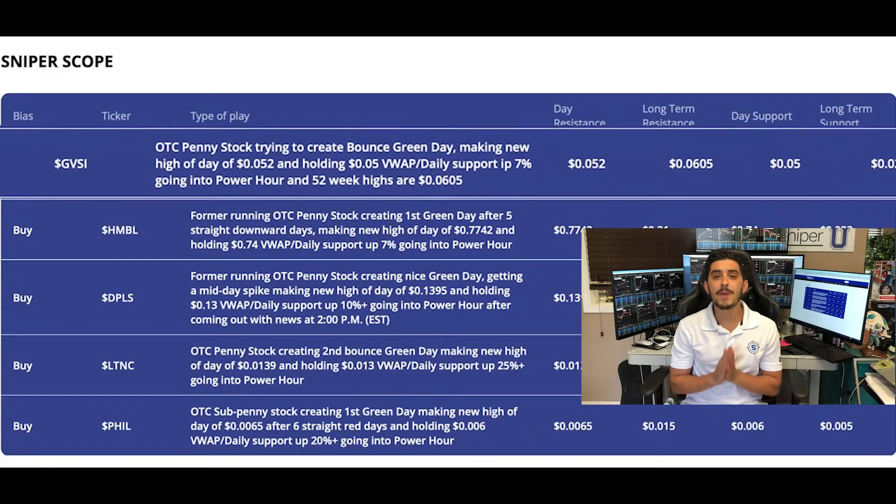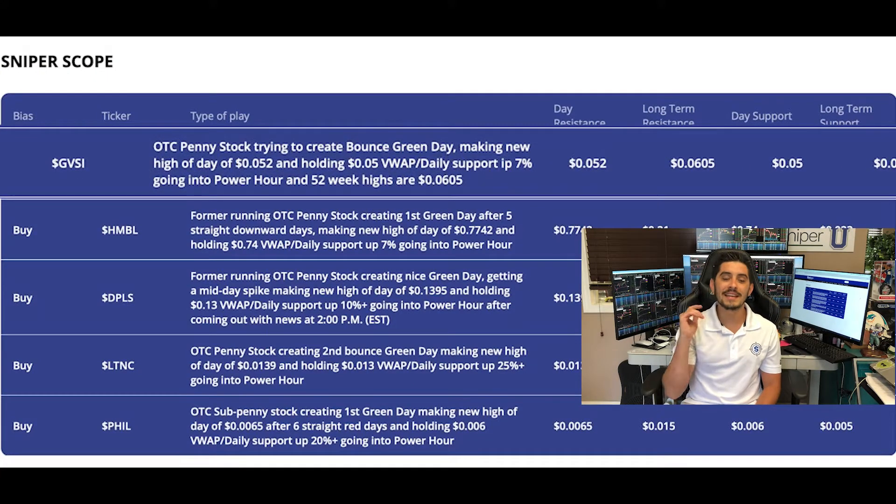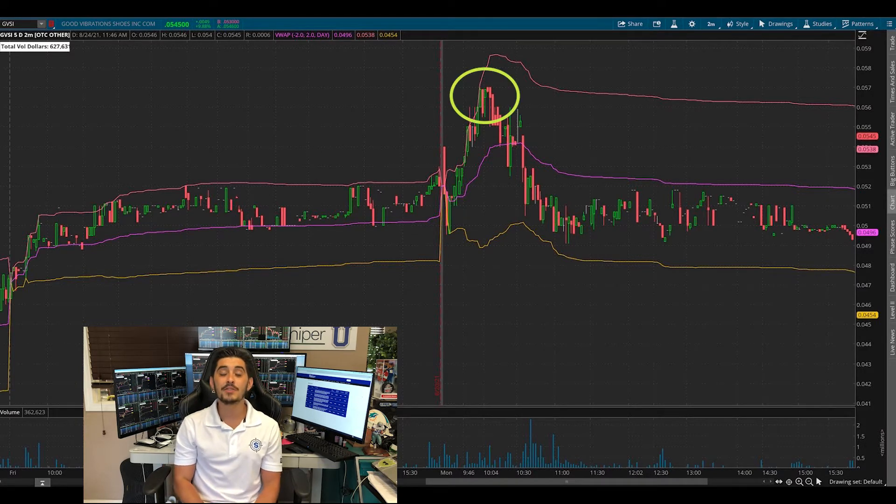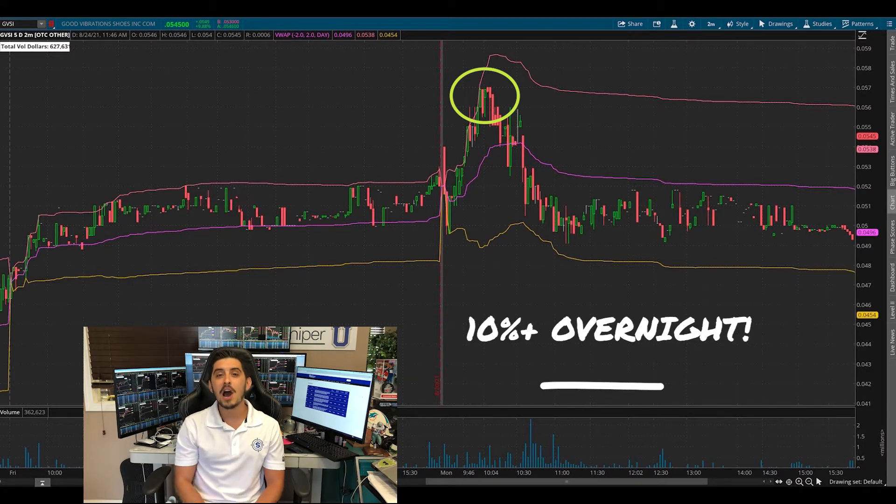The first stock — OTC penny stock GVSI — was in anticipation of a Sniper 52-week breakout. When it broke past five cents on Friday, that's when we wanted you to be part of it. The stock ended up going all the way to 5.7 cents the next day, so you could have made 10% plus on your money overnight with GVSI.